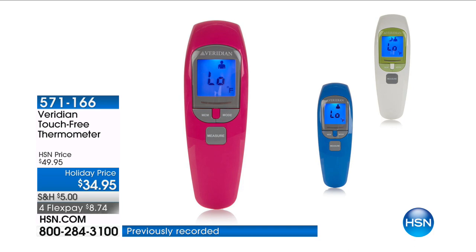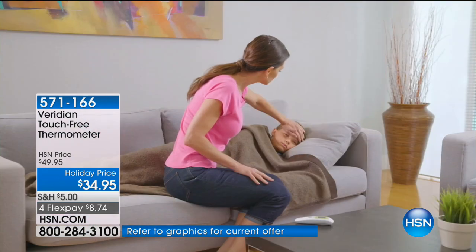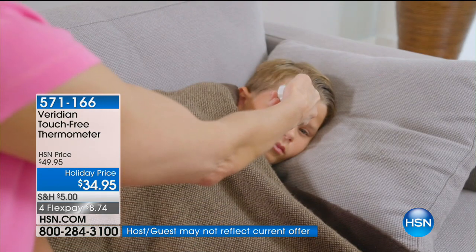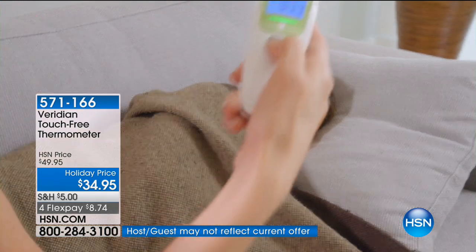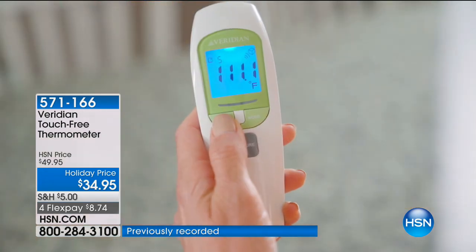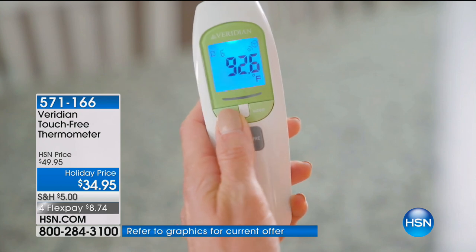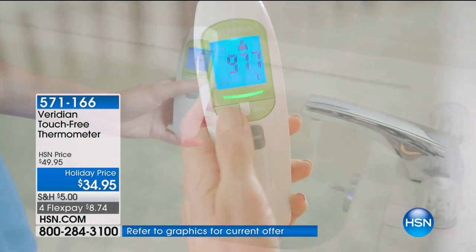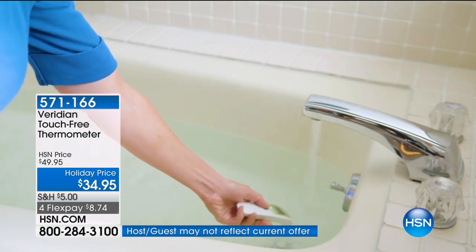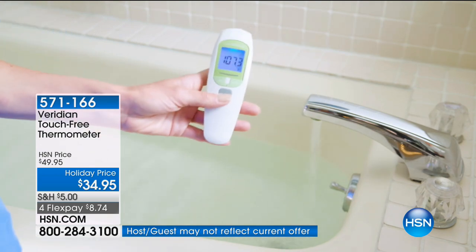We're going to start out with something a little bit practical — something that you might have in your drawer, but do you have the best thermometer? What about a digital thermometer? How about a touch-free thermometer? How about clinically accurate, brand new from Viridian? Special holiday price — we've taken $15 off. This is that accurate way to instantly in one second get a true reading with touch-free, without having to use that thermometer going inside the mouth or the ears. Matt Peters is joining me this morning — you're a registered nurse, so health is really important to you.